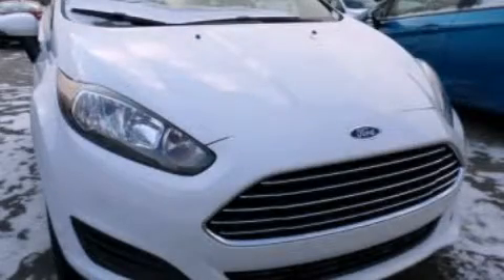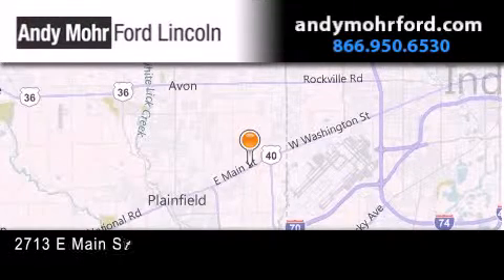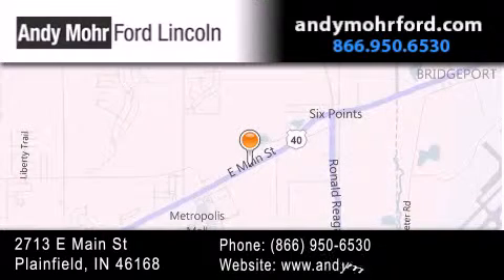Please call us today for more information on this great vehicle. Andy Mohr Ford Lincoln is the place to find new Ford and Lincoln cars and trucks and pre-owned vehicles in Indianapolis.